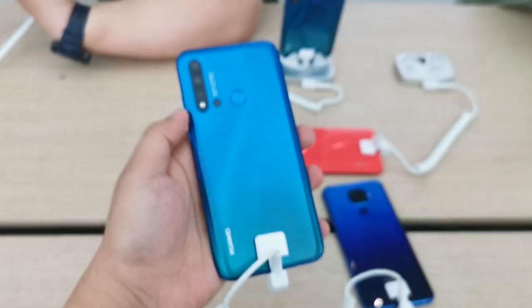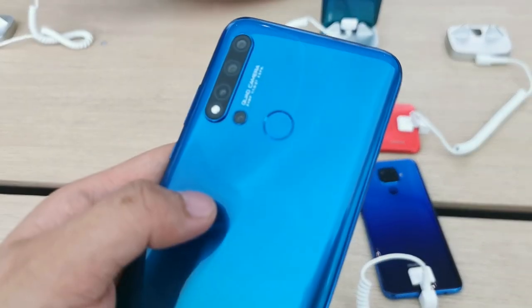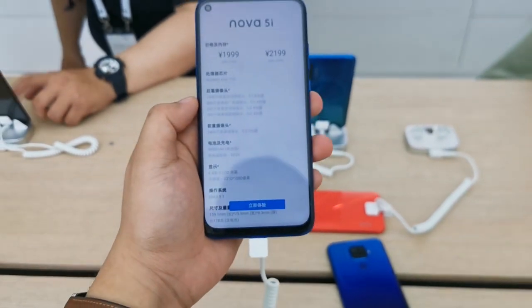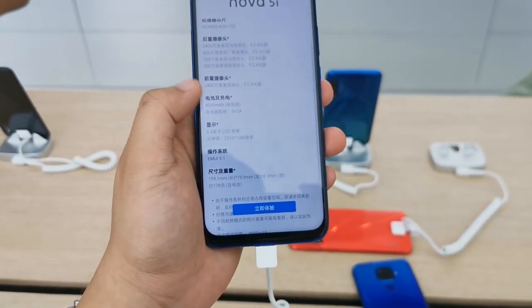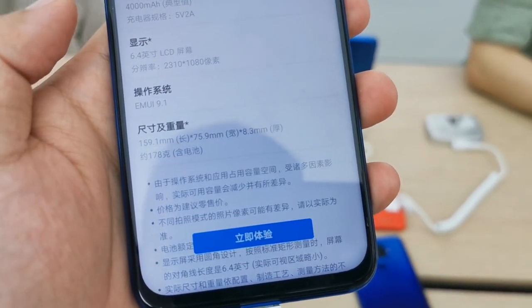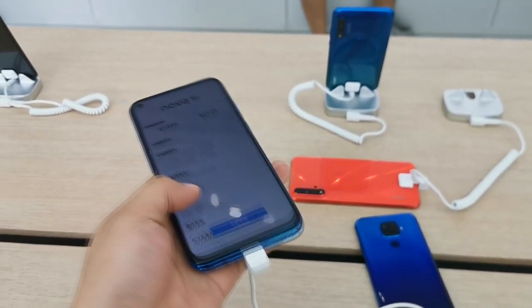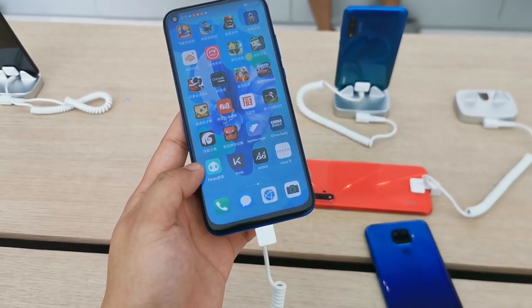The design is very stylish. I like the curves — although it's plastic, not metal and glass, it still looks premium for the low asking price. This is one of the most affordable phones with a punch hole display, which is what's new here. The dimensions are 159.1mm by 75.9mm by 8.3mm, so it's pretty slim, and it weighs 178 grams.